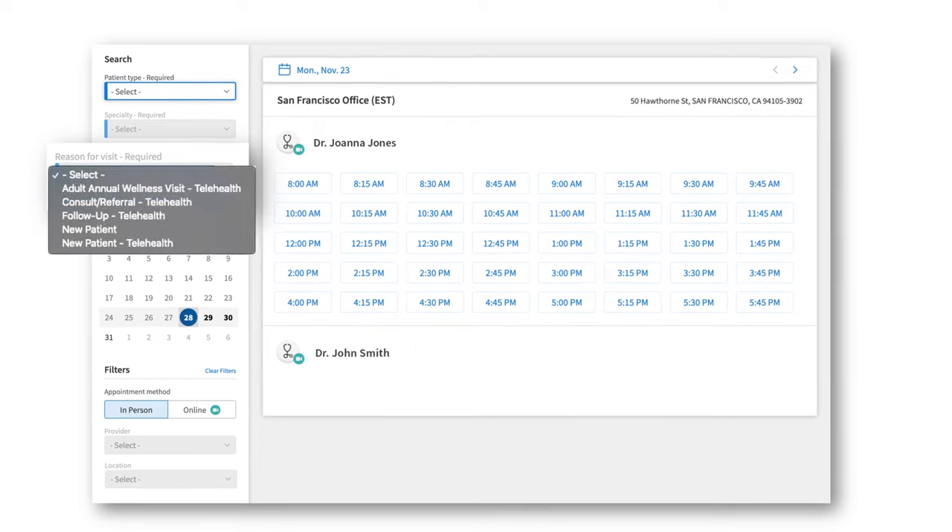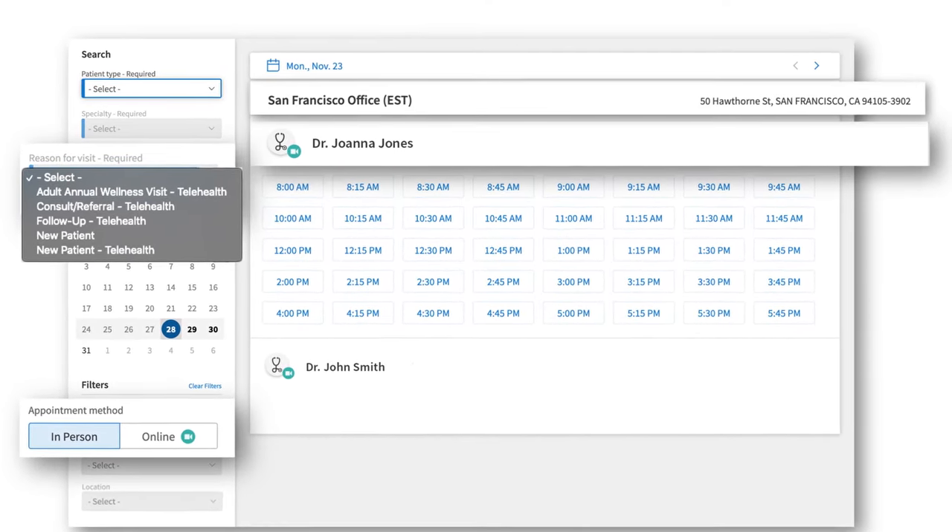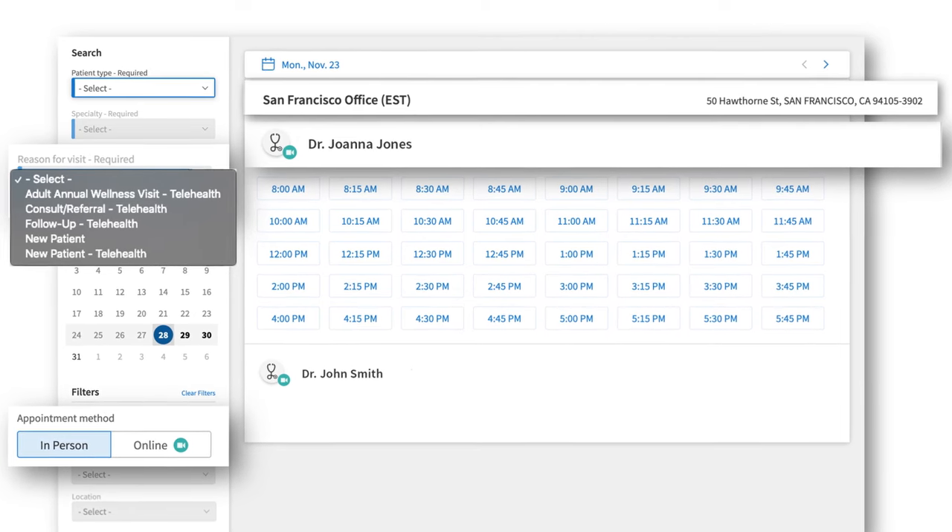Options for appointment type, including telehealth, provider, and location, are configured to your practice's specifications.